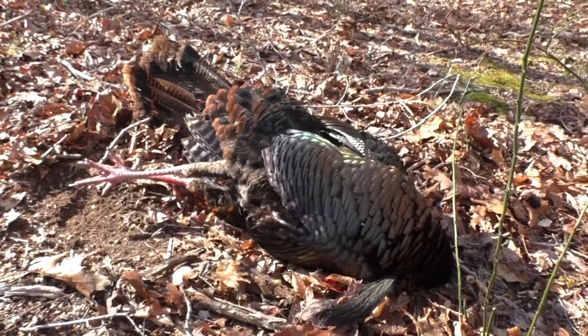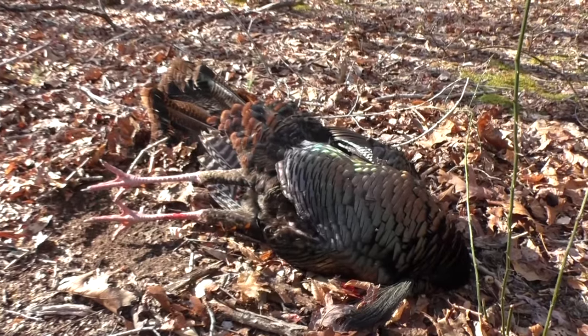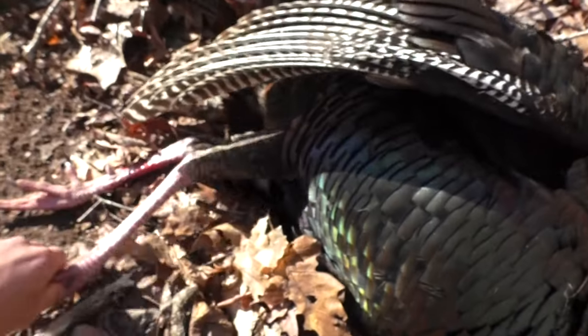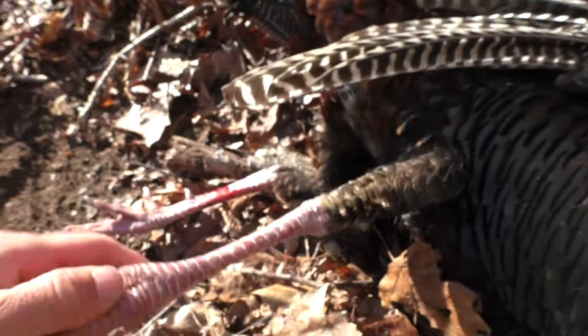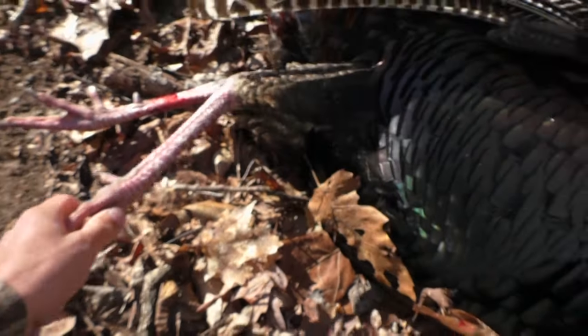He totally went from not being in full strut and then he saw that fan and blew up into full strut. I seen when he turned and looked right at you. It's a pretty one — drilled it. Look at those spurs, I've never seen that before. They're like jake-sized spurs. It is, it's weird. And he had seven or so inches of beard.